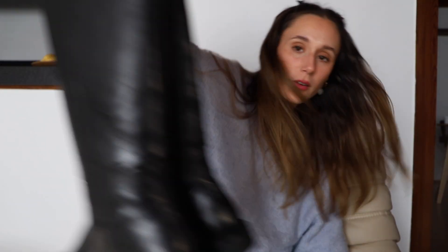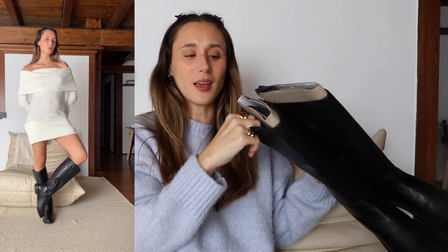Last, I got a pair of riding boots, which has also been on my wish list for quite some time. I'm so excited that I got these — they are amazing. These are leather and they feel so, so nice.